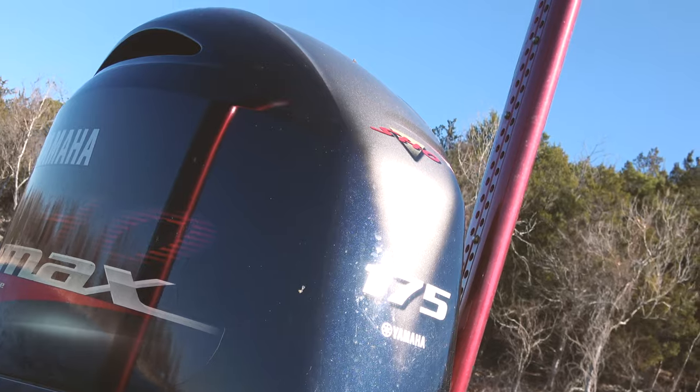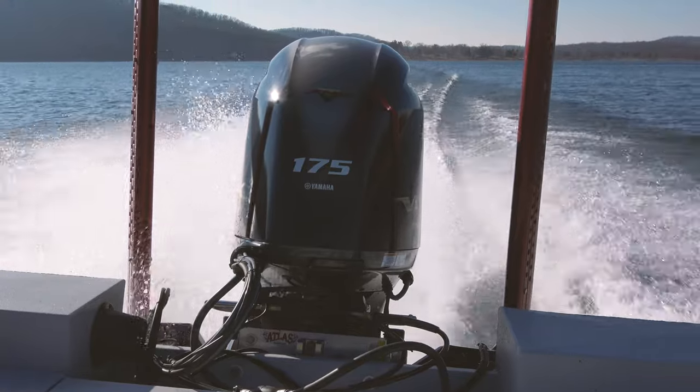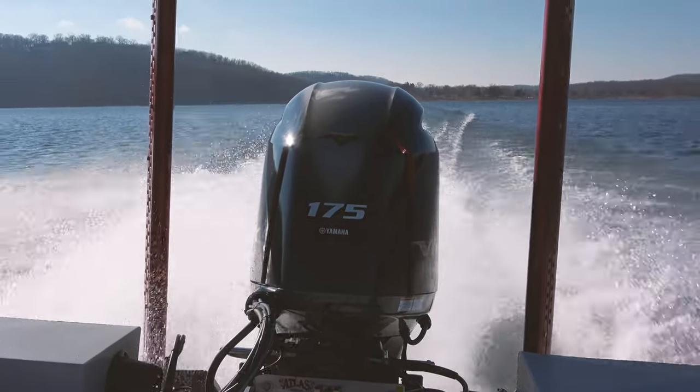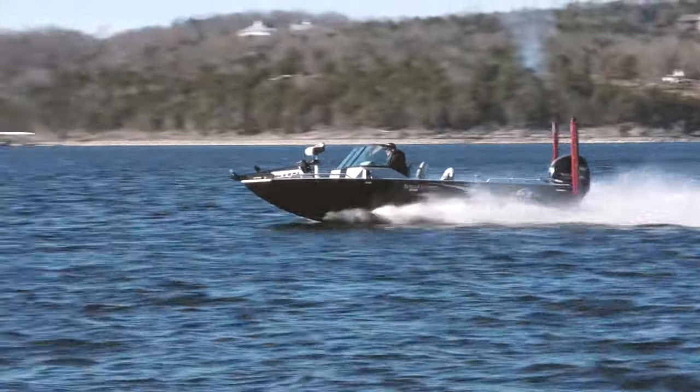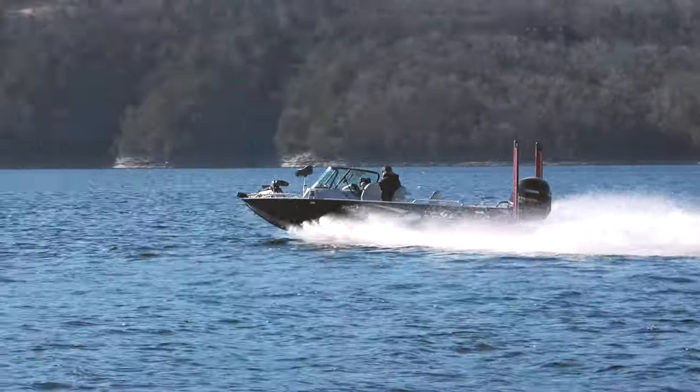On the back of this thing we've got a Yamaha 175 SHO. For those of you who don't know, G3 is a Yamaha boat company. G3 is built by Yamaha and they're always going to be outfitted with a Yamaha if they're coming from G3.